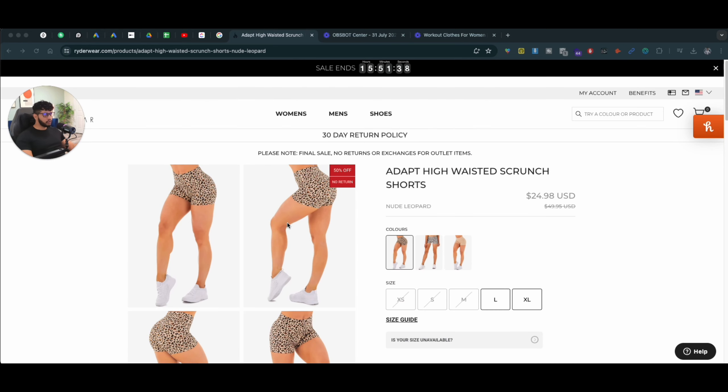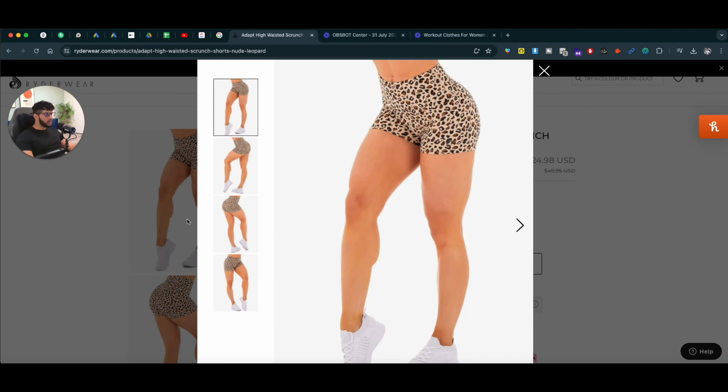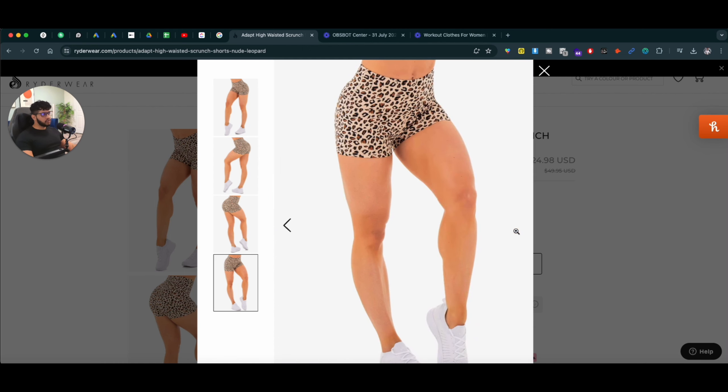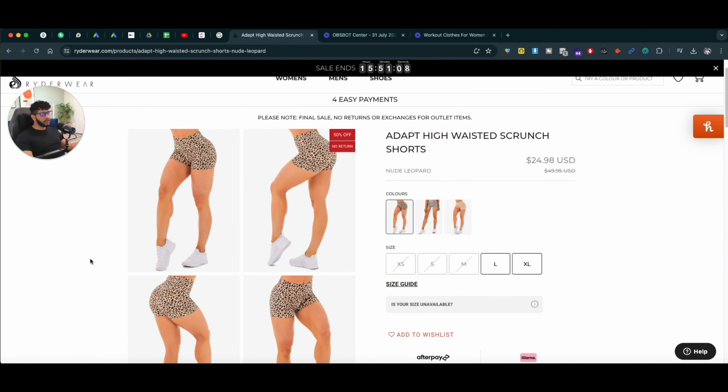First thing first, I want to talk about pictures and the quality of the pictures. If you can use images that clearly demonstrate what the product is, it's best to use three to six pictures in total for your product pages. If you can use a video as well showcasing the product, it will help you convert even more people because they can see how the actual product looks like in real life.